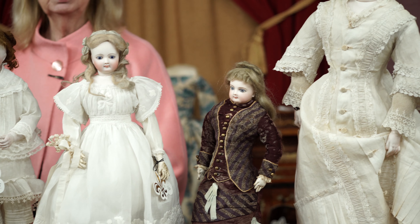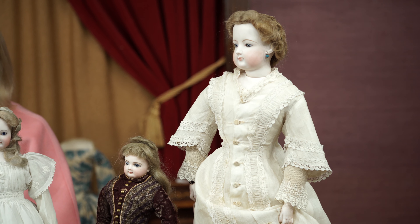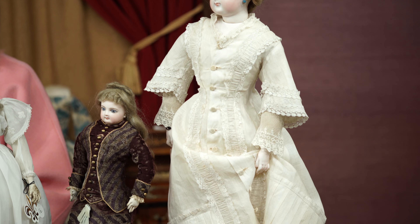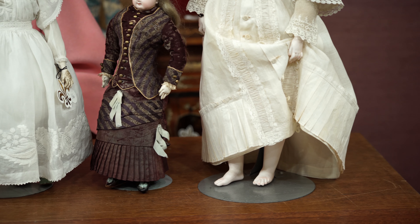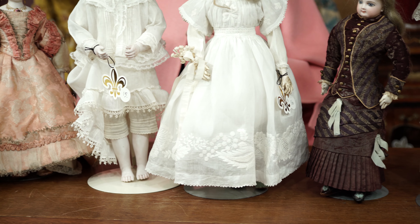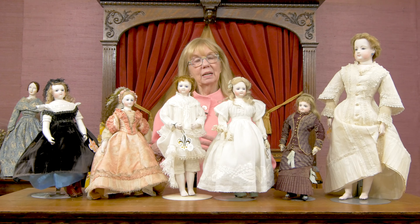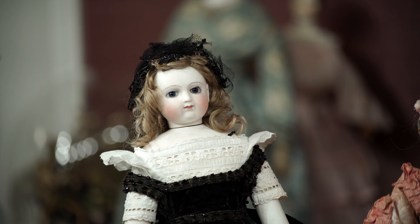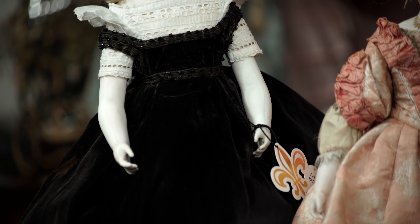As doll people, you tend to walk in, look at a doll, and the first thing you look at is the face — justifiably so because there were so many beautiful faces made. However, when you're trying to identify a French poupet, very often you have to remember that many of the faces were generic. There were porcelain makers that would make them, then doll makers would buy the heads from the porcelain makers, put them on their bodies with their wigs and costumes, and market them with the shop's name or sell them to shops as a completed doll. It was very much a piece-work type of thing.